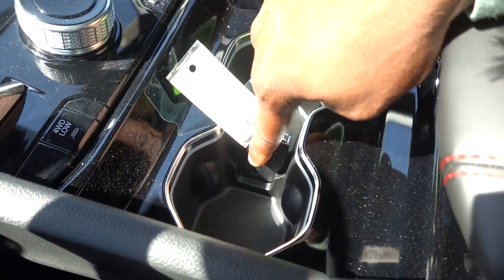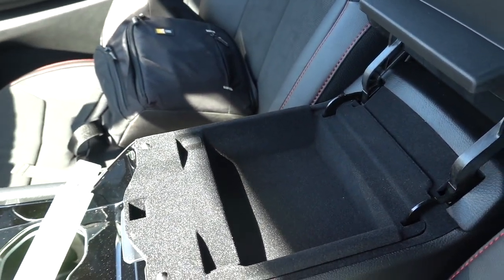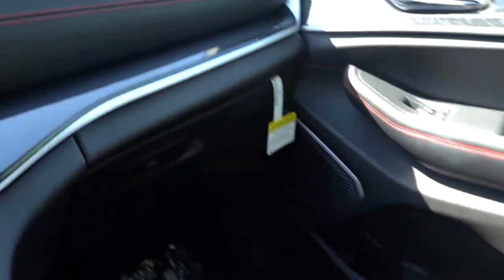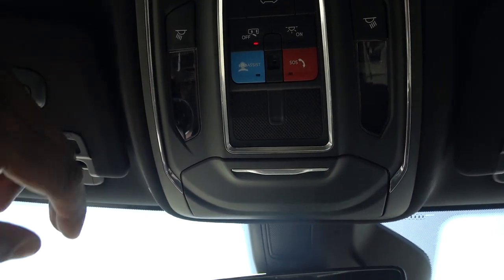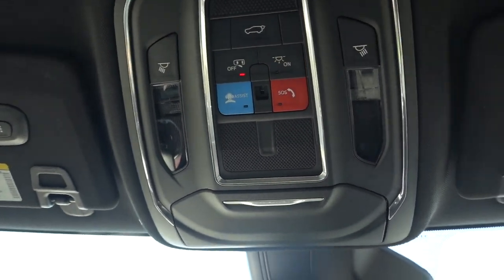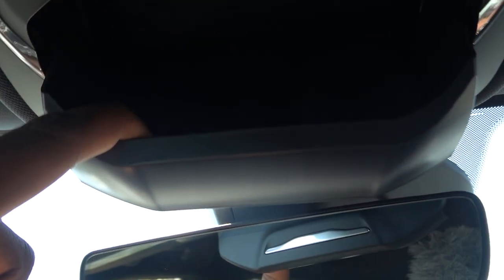There's a key storage slot in the center and the center console is finished in soft material with a light in the lower compartment. Above, you have LED lights throughout the interior, a button to pop the rear tailgate, and a spot for glasses too.